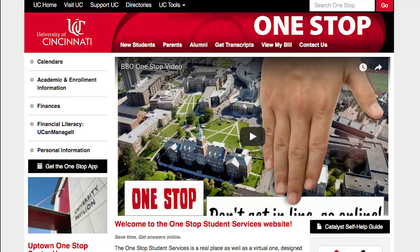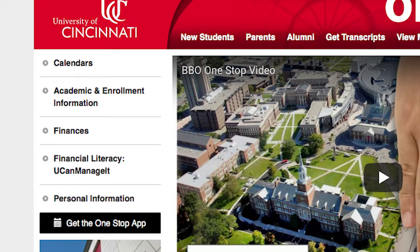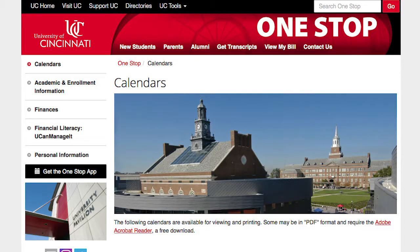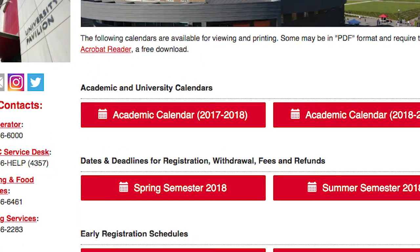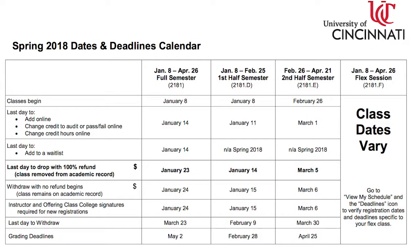Let's start with the One Stop website. It's here that you'll find academic calendars, academic and enrollment information, finance and financial literacy assistance, and an area for your personal information. Calendars is an important area because it's here that you can find the dates and deadlines calendar, which will show you the last day to enroll in a class, the last day to drop a class with a 100% tuition refund, and the last day to drop a class before it becomes part of your permanent academic record.